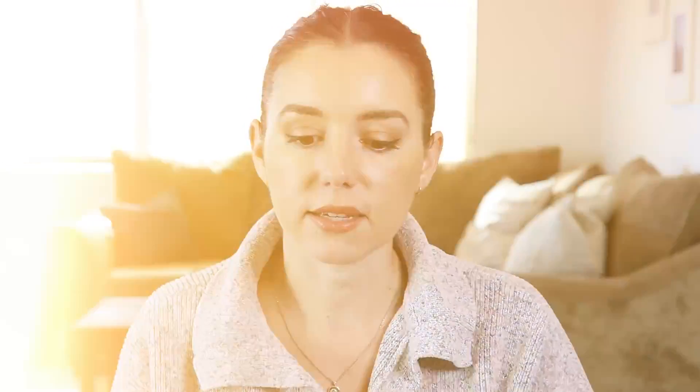In 2024, we named TurboTax our best pick for online tax software, mainly due to how robust the tax filing experience is online. What I love about TurboTax is they guide you step-by-step with a really quick and easy Q&A interface. They have tiles that show you exactly what options you might have to make sure all of your tax filing situations are covered.